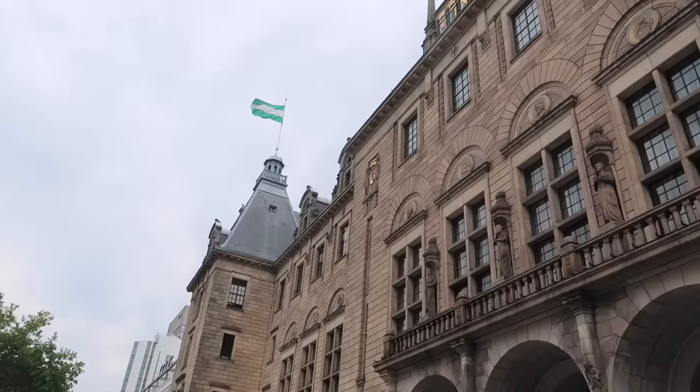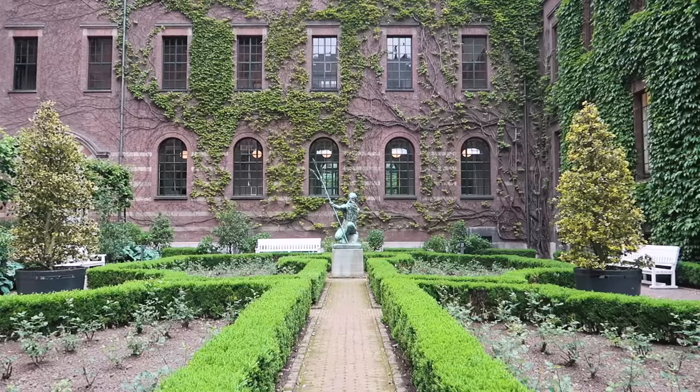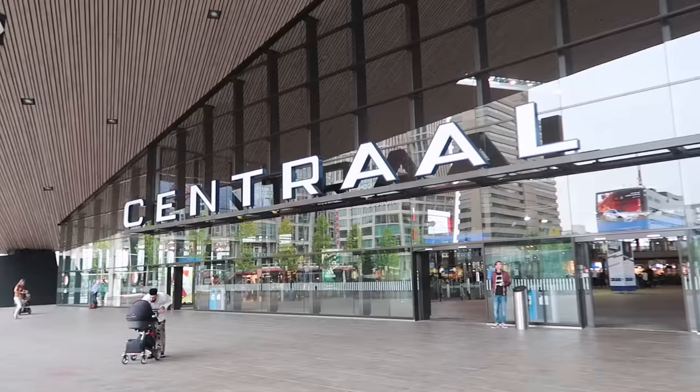I'm currently in the courtyard of the Stadhuis, or the town hall, which was built in 1914 and completed in 1920. It's one of those buildings that almost escaped any damage during the Second World War. It's built in the Dutch Renaissance style and you can visit the courtyard and also the interior hall. If you want to see more of the rooms, you can take a private tour.